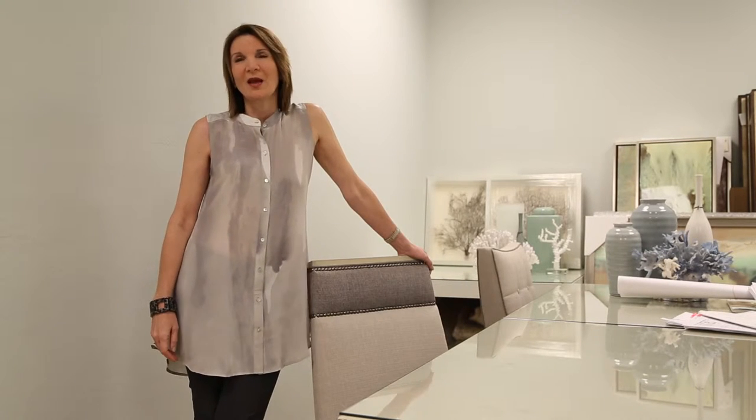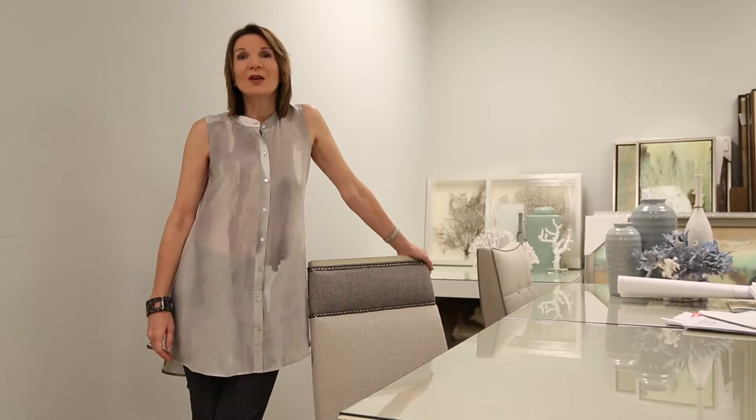Why I love Wilson Lighting — Wilson Lighting, aside from the excellent location, is like walking in to family. Everyone knows who we are, everyone says hello, it is the most warm, welcoming place you ever want to buy lighting from.